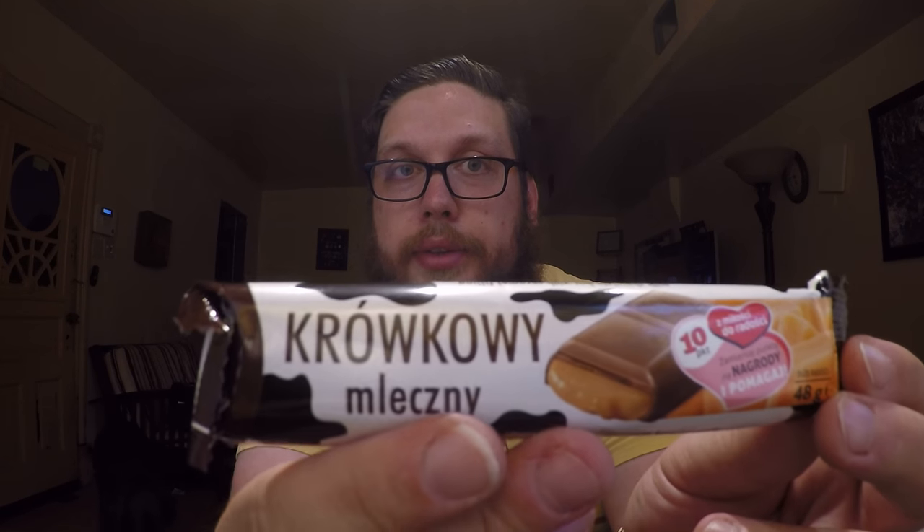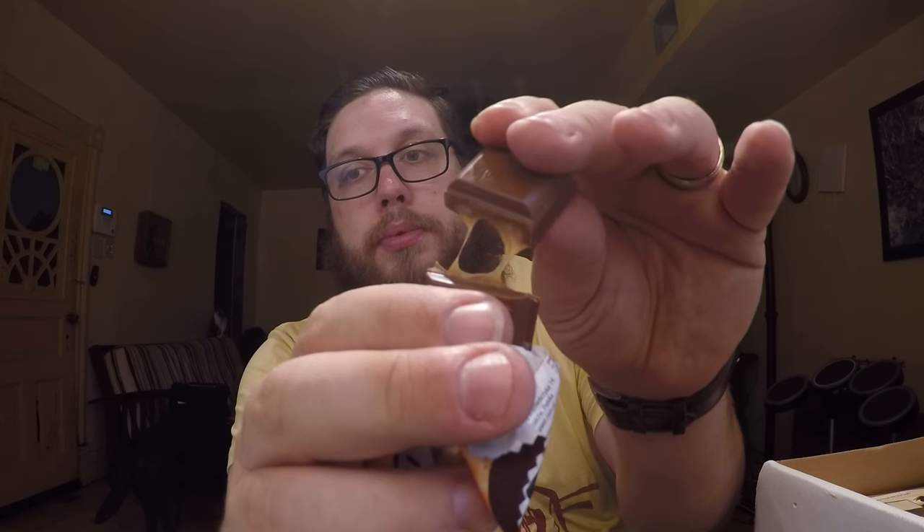Next we have Kraukawi — famous Wawel chocolate filled with flowing caramel. So it says flowing caramel; let's see if it actually is. You can see it's like in little pieces. It is a bit flowy. Let's give it a taste. Almost butterscotchy. Very good.